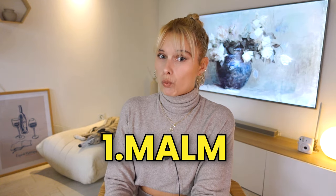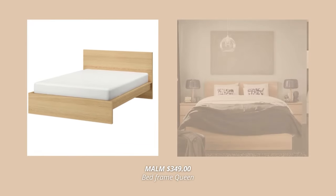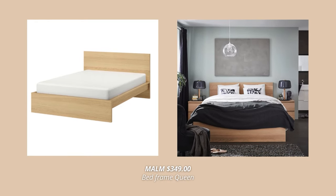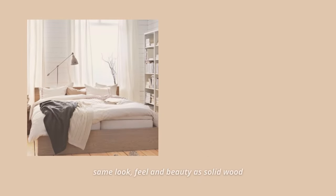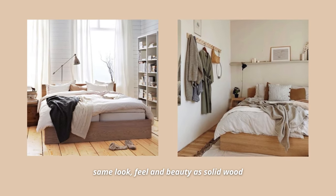But not any Malm bed — the one in oak veneer. This is such a nice bed. The wood veneer gives you the same look, feel, and beauty as solid wood with unique variations in grain, color, and texture. This versatile bed frame comes at $349 for a queen and looks so good.